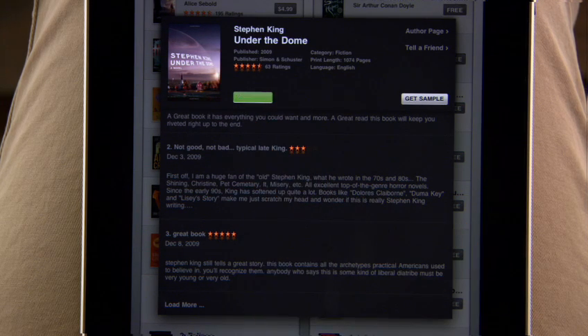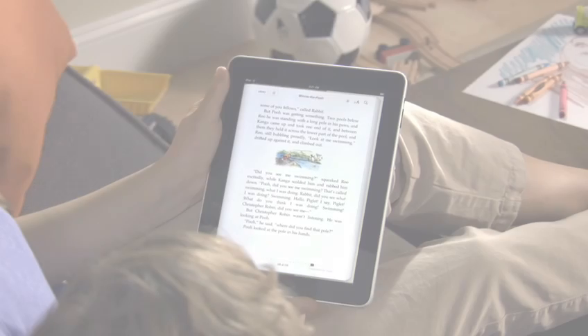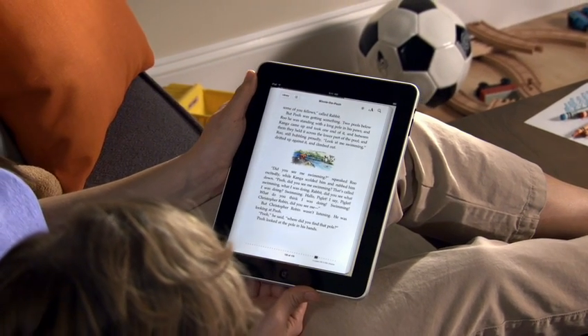It downloads straight to iPad, and shows up on your bookshelf, so you can start reading right away. Now you can curl up with your favorite books in a whole new way with iPad, and grab the latest bestseller wherever you are.